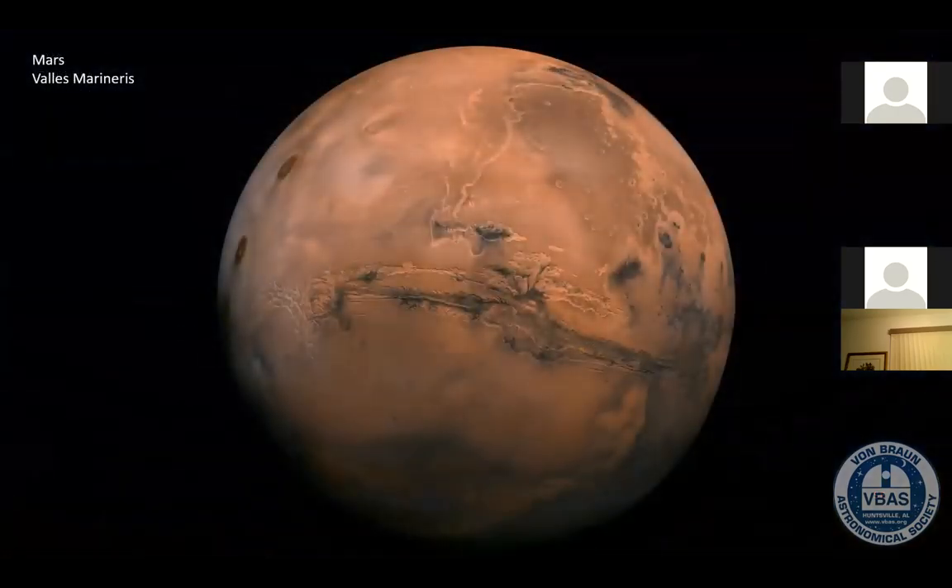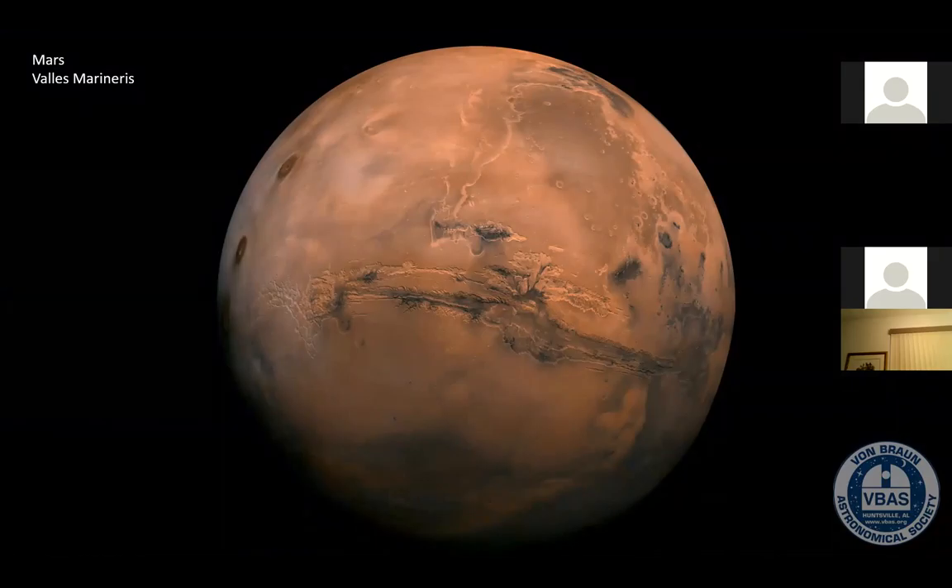Here's Mars. This is actually a composite mosaic image taken by the Viking orbiters — over a hundred high-resolution images just to make this one mosaic. Right here in the center is something called the Valles Marineris — the Mariner Valley — a giant canyon about 2,500 miles long. It covers about a fifth of the way around the planet. To give perspective, in the United States it would reach from coast to coast. The Grand Canyon is only about 500 miles long and about one mile deep, whereas parts of the Valles Marineris are up to four miles deep.